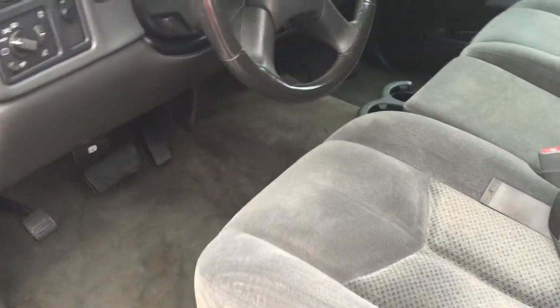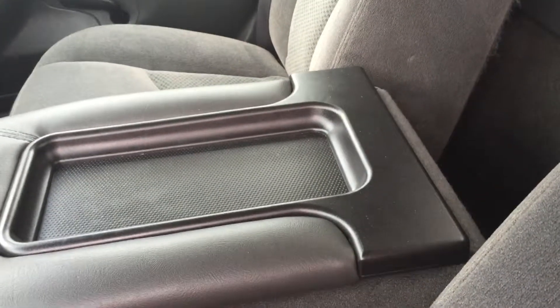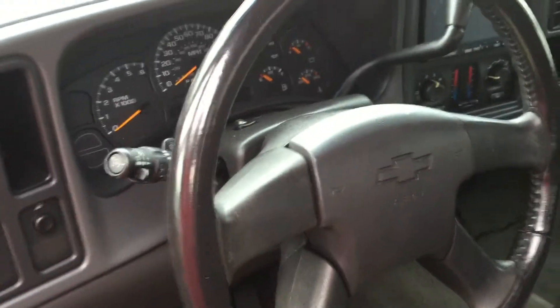Inside, very clean, no wears and tears at all. You have the cup holders in the center console, and you also have the capability of putting this down so you can have the cup holder or armrest function. Very, very good condition — 104,000 miles running like it's new.